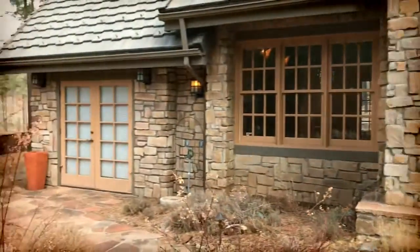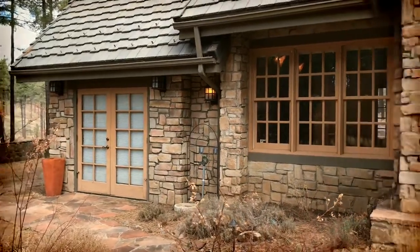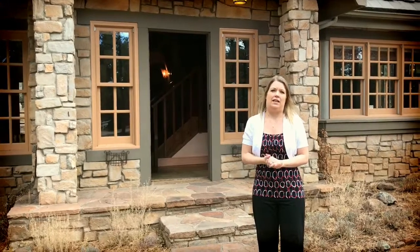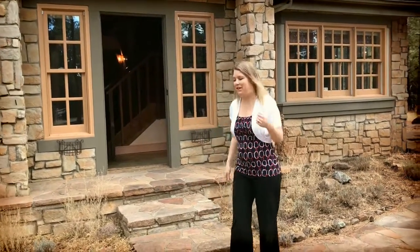I wanted to point out one feature while we're out here. These French doors actually go to a private guest suite, so it can be used for an office or a den or whatever, but it's a separate entrance on the house, so I wanted to point that out.